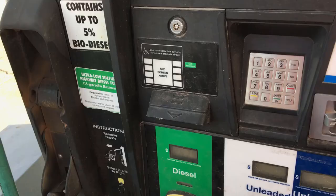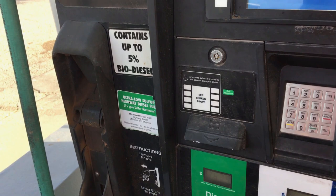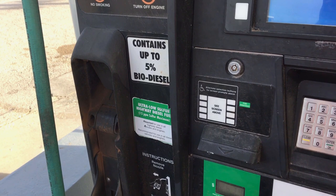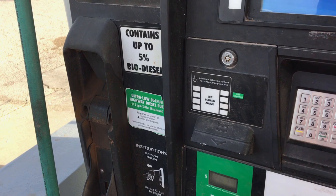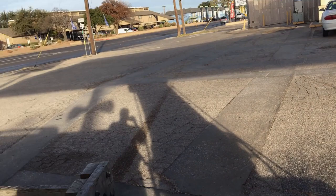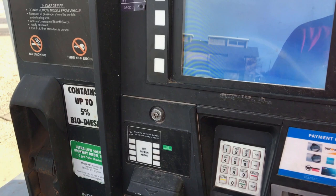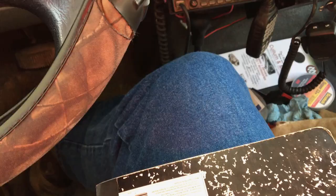Good morning — made it to Midland, Texas, buying some diesel here. Interesting — this says it contains up to 5% biodiesel. I'm not aware I've run any biodiesel in this truck at all so far. The gas station is called Quick Track in a busy part of town. We'll check the fuel mileage — it's the stock tune, what came with the truck.